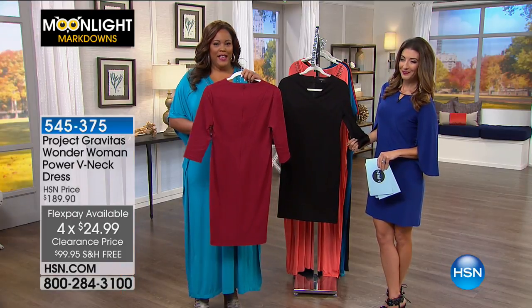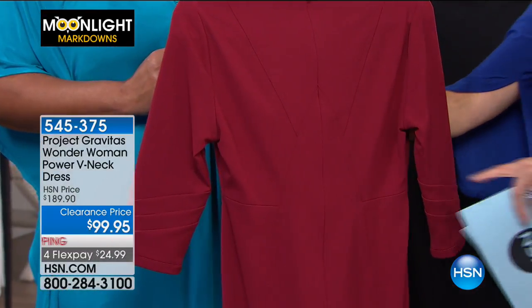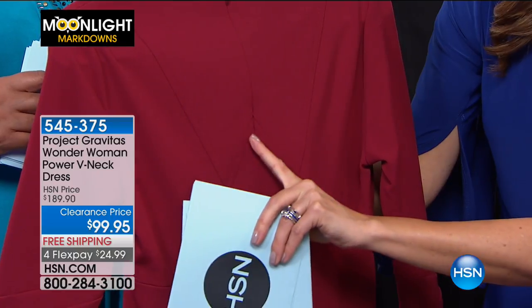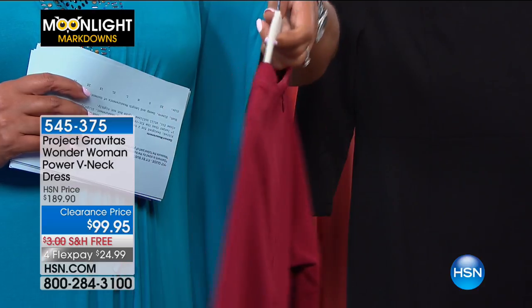Go around to the very back and look closely - there's a W. Can you see that W? There's a seaming detail, so subtle. We want you to feel like the superwoman that you are when you wear this dress.